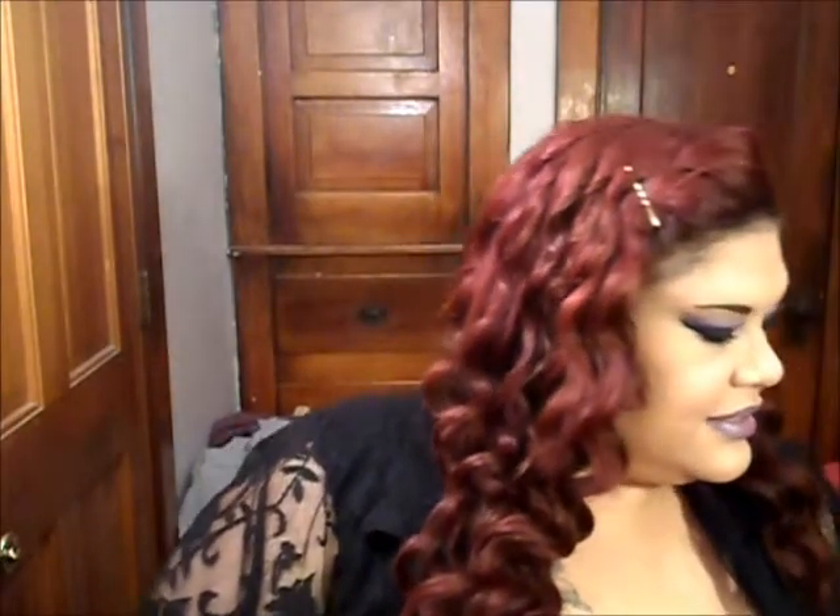Hi everybody, I'm back with the Birchbox. This is the September Birchbox, and I don't know if this is the crappiest ever, but it might be close to the Birchboxes that are pretty crappy.